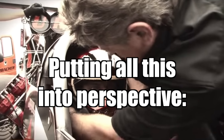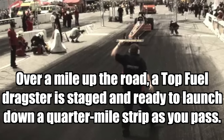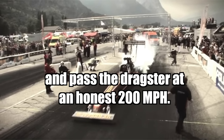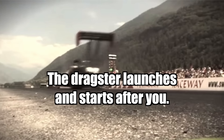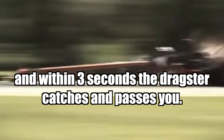Putting all this into perspective: you are driving the average $140,000 Lingenfelter twin-turbo-powered Corvette Z06. Over a mile up the road, a top fuel dragster is staged and ready to launch down a quarter mile strip as you pass. You have the advantage of a flying start. You run the Vette hard up through the gears and blast across the starting line, passing the dragster at an honest 200 miles per hour. The tree goes green for both of you at that moment. The dragster launches and starts after you. You keep your foot down hard, but you hear an incredibly brutal whine that sears your eardrums — and within three seconds, the dragster catches and passes you.